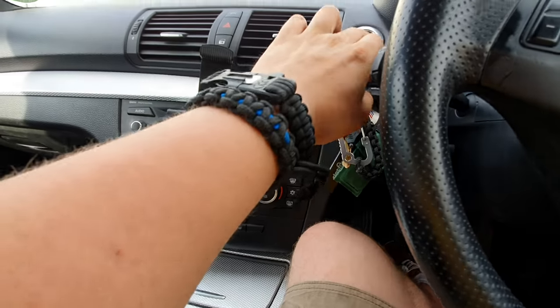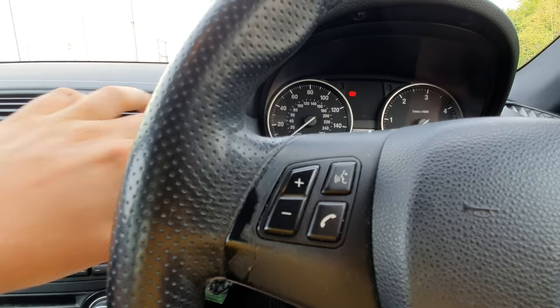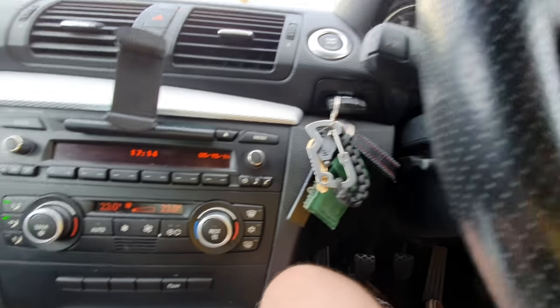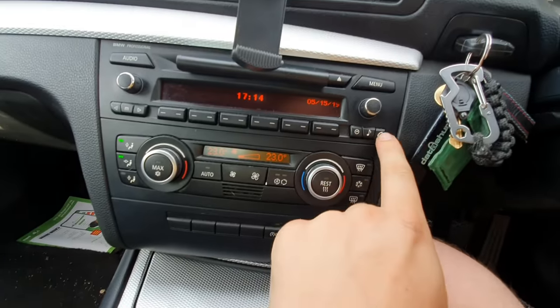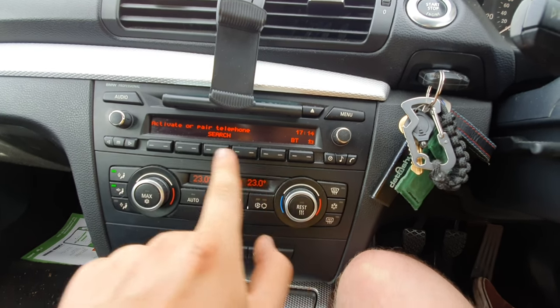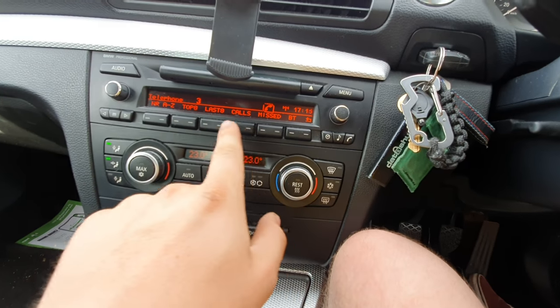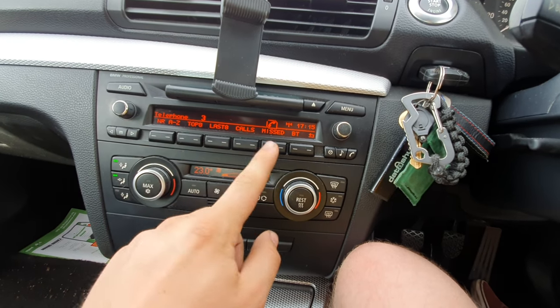Super easy. What you need to do is turn on your ignition — there we are, you can see the ignition is now on. Then we just want to press and hold the telephone button. As you can see, we've got 'active pair telephone' — mine's already connected, so this is what it's come up with.